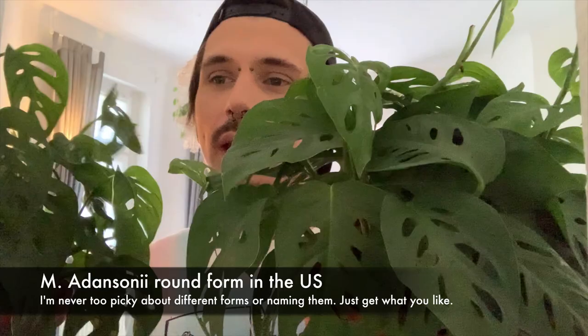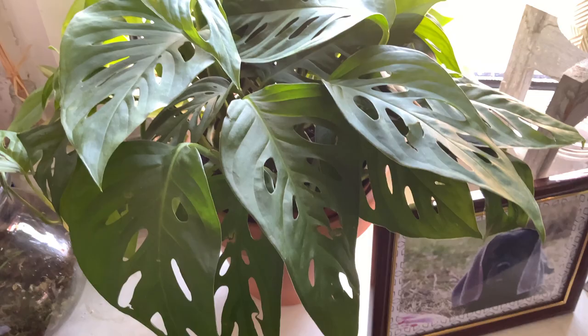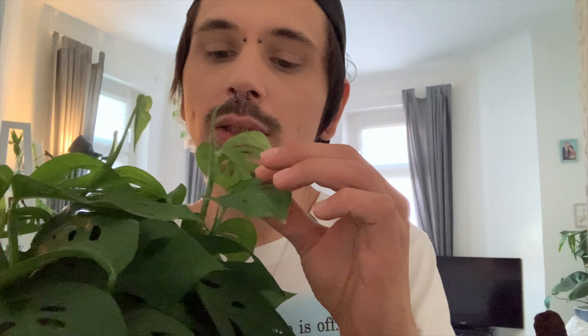This is also a Monstera adansonii, and if you compare these two you can see the leaves are pretty similar but also totally different. These have more texture and are totally different from the other ones, which are smoother. These have more of a narrow form and are not so round like the other ones. I don't know if it's a Monstera adansonii narrow form, but it could be. I bought it at the hardware store and found the original label — it says Monstera Minima, whatever that is. So this is the second Monstera adansonii form I have.